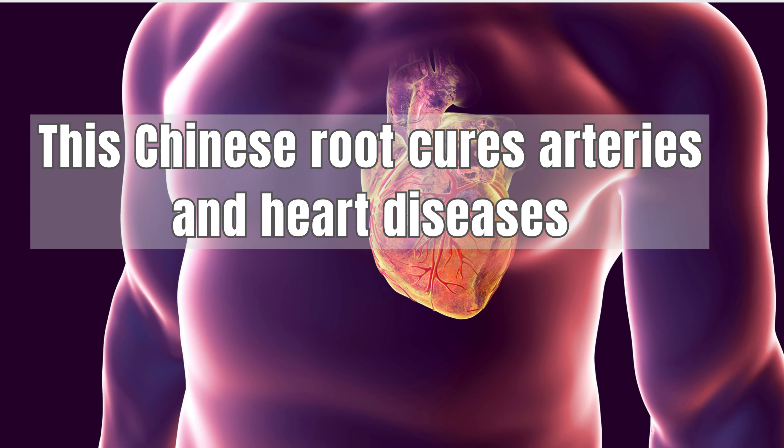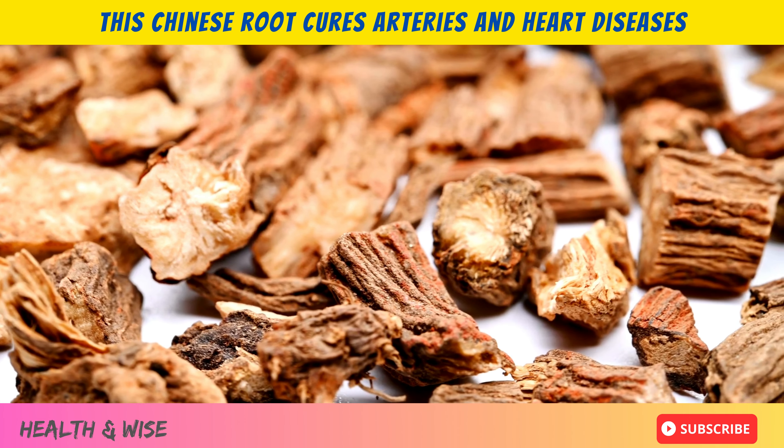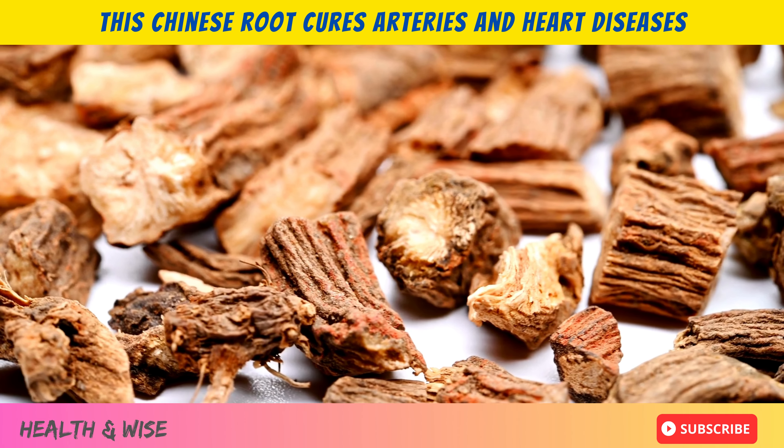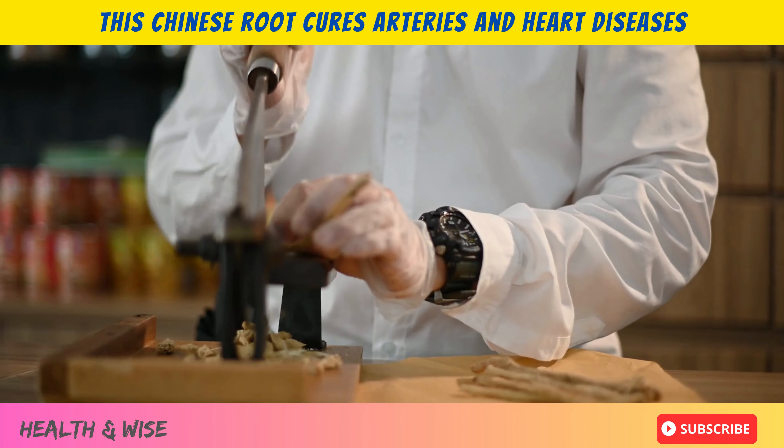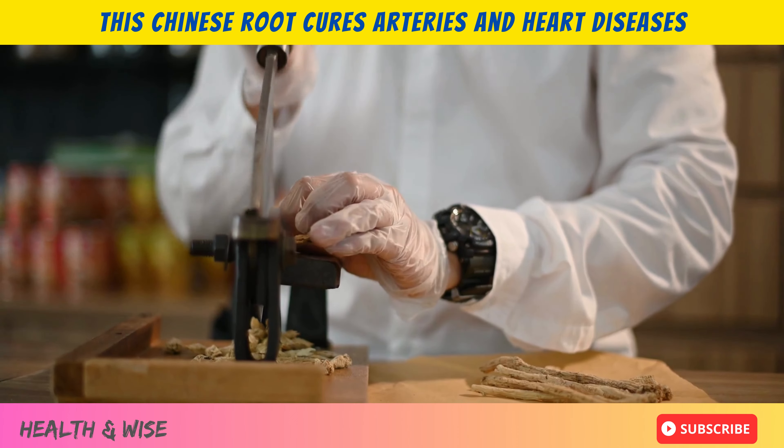This Chinese root cures arteries and heart diseases. Danchen, formerly identified as Salvia melitoris, is a hallmark of traditional Chinese medicine, native to select terrains of China and some parts of Japan.